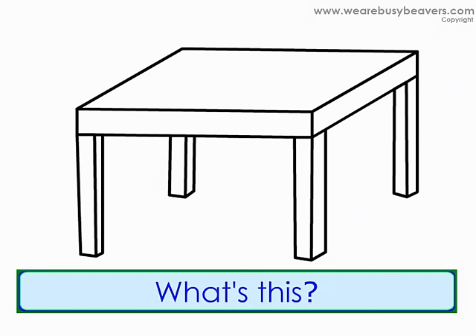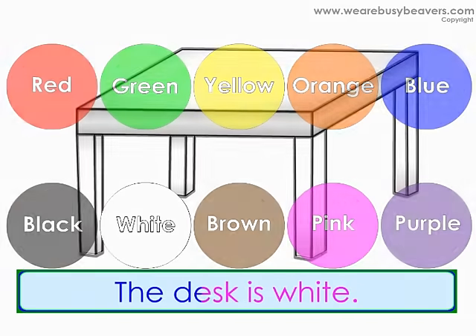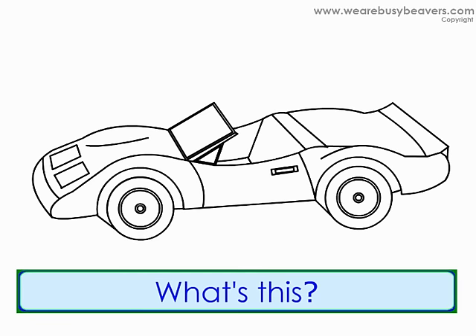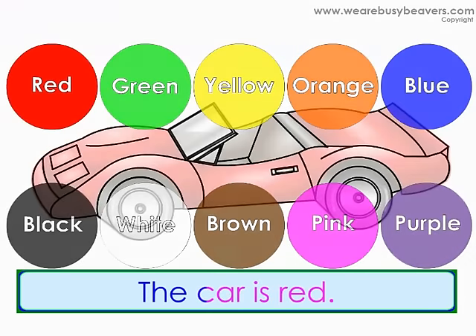What's this? It's a desk. What color is the desk? The desk is white. What's this? It's a car. What color is the car? The car is red.